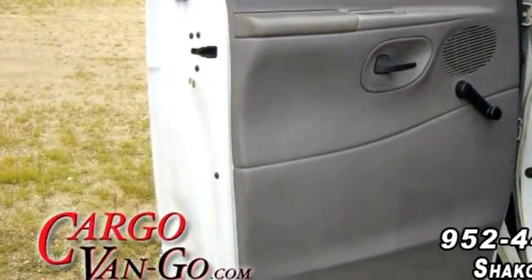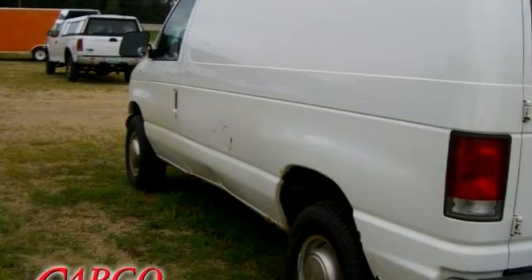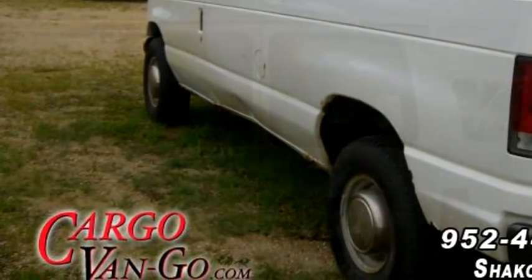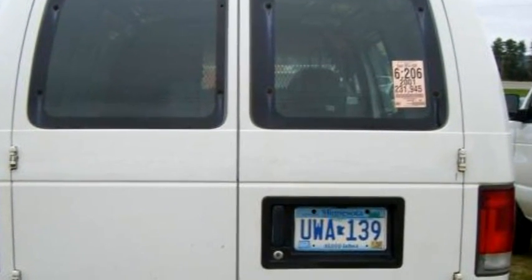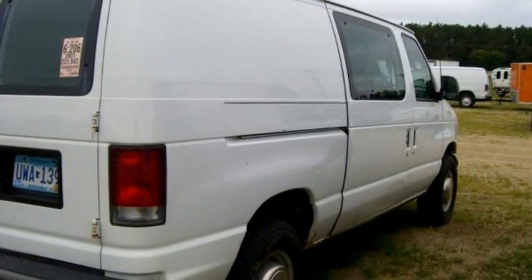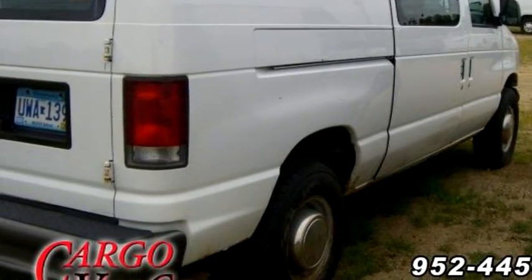It has options like power brakes, AM/FM radio, driver airbag, and air conditioning. Please come visit us at 7380 County Road 101, Shakopee, MN 55379, or give us a call at 952-445-0182.